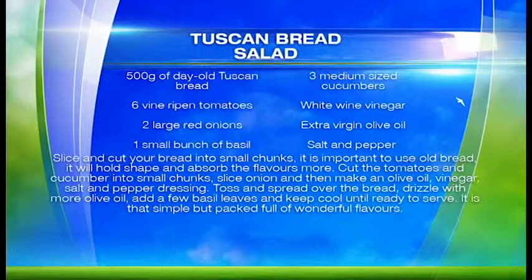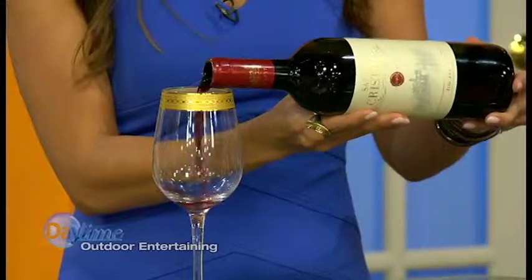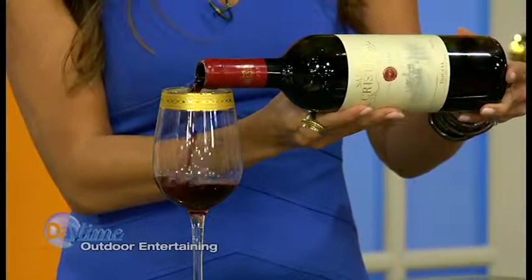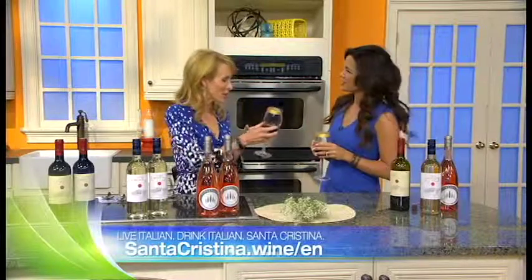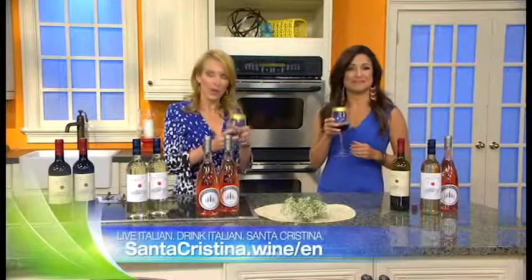That sounds so good, my mouth is watering. These wines pair perfectly with all types of food. They're affordable for everyday celebrations around your table, and you're going to save a lot of time — so maybe you can claim that backyard bocce tournament crown! Thank you so much, Michelle. You're welcome. Cheers to you. You've shared some wonderful entertaining tips with us today that we can all use at home. Thanks for having me.